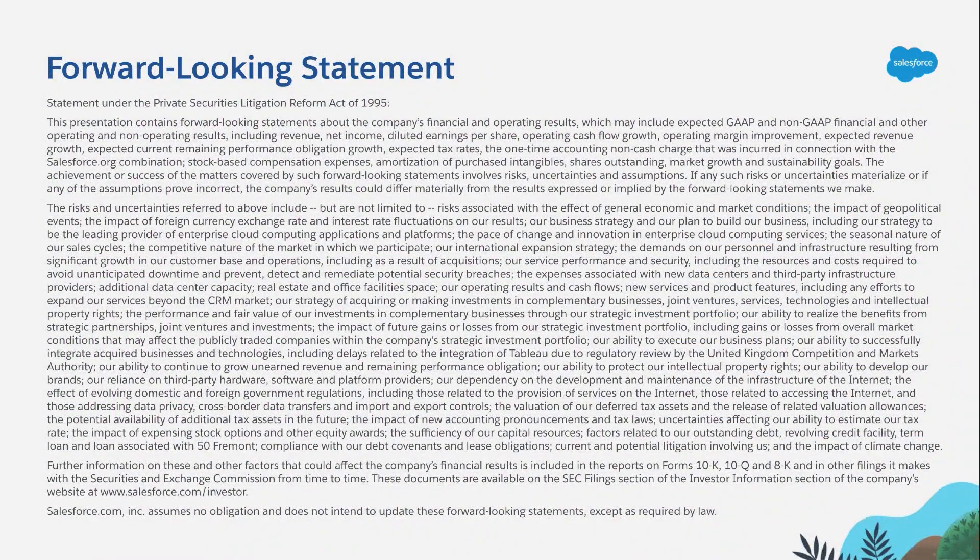Salesforce is a publicly traded company. Please make any purchasing or architecture decisions based on our generally available features and information and not on any forward-looking statements that may be made during this presentation.